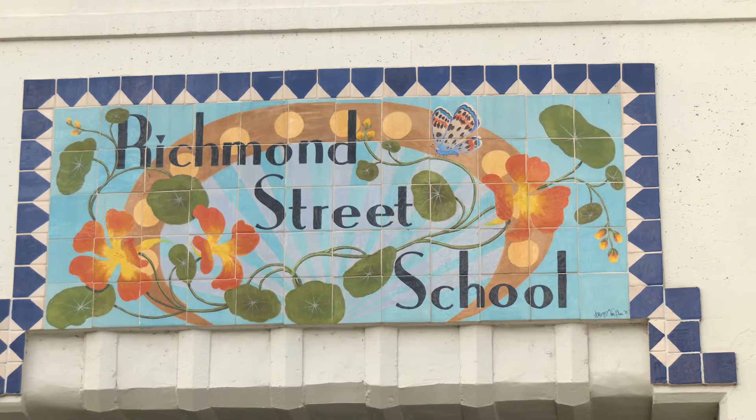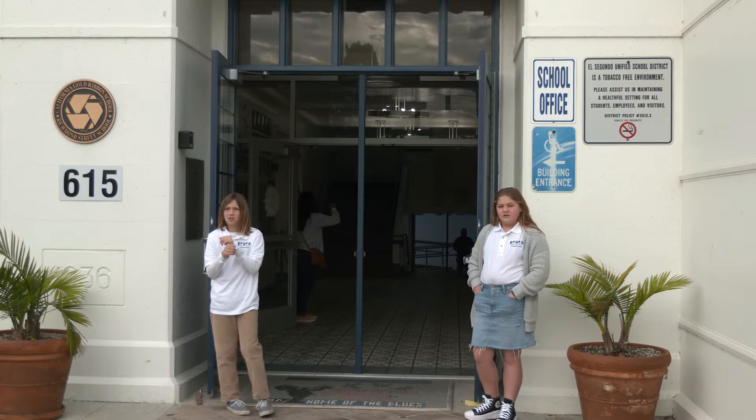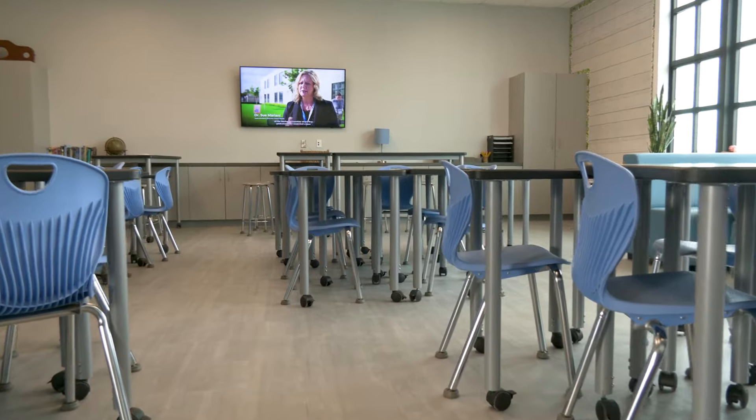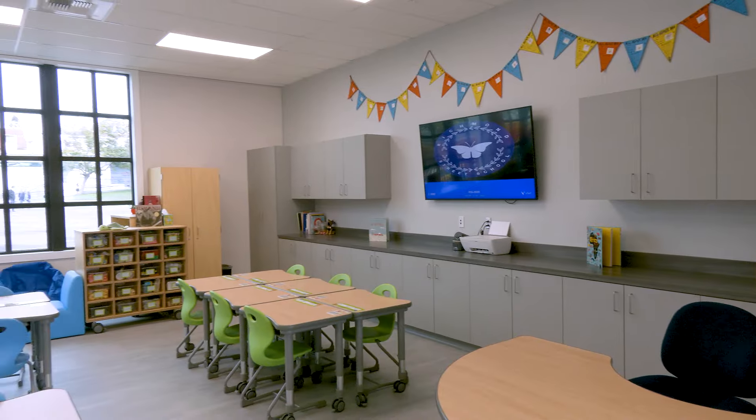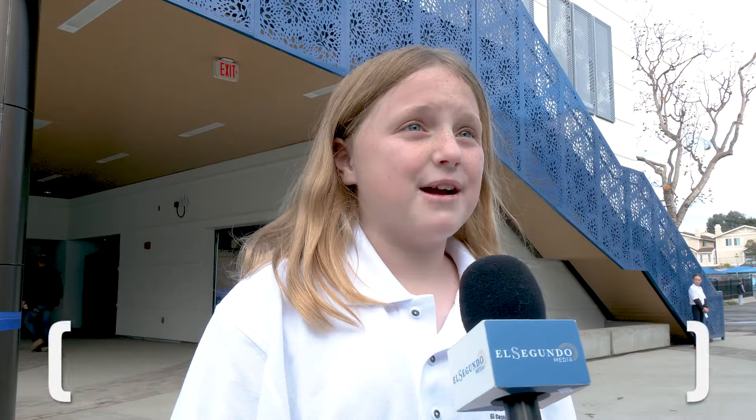The new building will be occupied by the school's second and fifth graders. We have three fifth grade teachers upstairs, so all of our fifth grade students are upstairs — which is also very exciting because they're the oldest ones on campus, so they get the top floor of the brand new building. On the bottom floor we have all of our second grade classrooms. I'm actually one of the teachers moving in, so it's going to be very exciting.